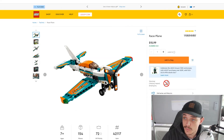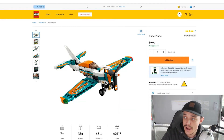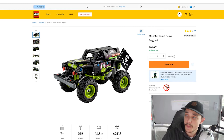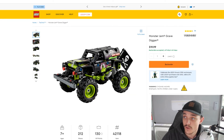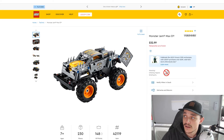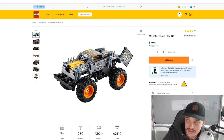Then we've got the Race Plane, which is set number 42117, retailing for $16 in Australia and $10 in the US. Then we've got the Monster Jam Gravedigger, which is set number 42118 — $33 in Australia and $20 in the US. Then we've got the Monster Jam Max D, which is set number 42119, retailing for $33 in Australia and $20 in the US.